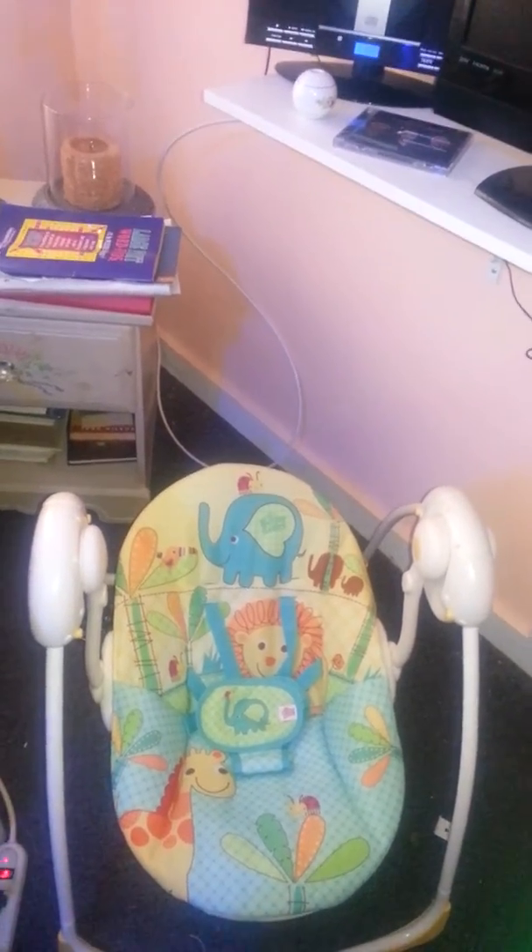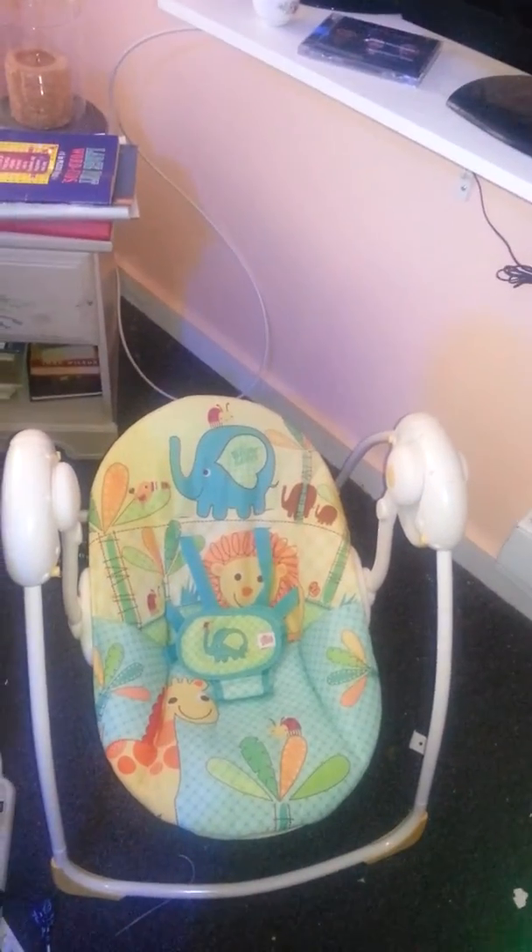Over here we have this wing chair. I want to get a new one so bad, but we have this one for now. And my TV.